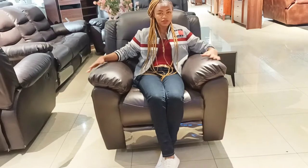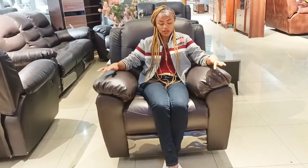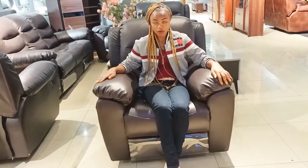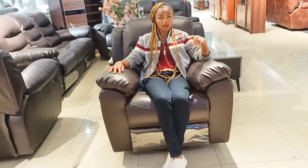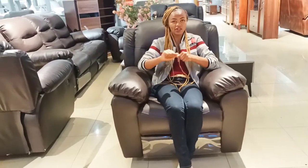Recliner sofas and rocking chairs are different. This one I'm sitting on is a leather one. There's also fabric and microfiber options available. Someone should also consider noise — when you rock, there should be no noise coming from metal grinding against each other.